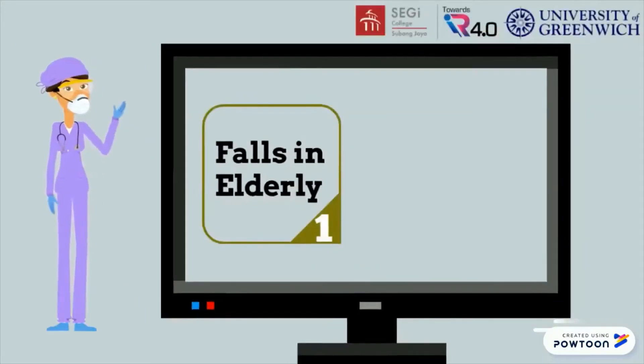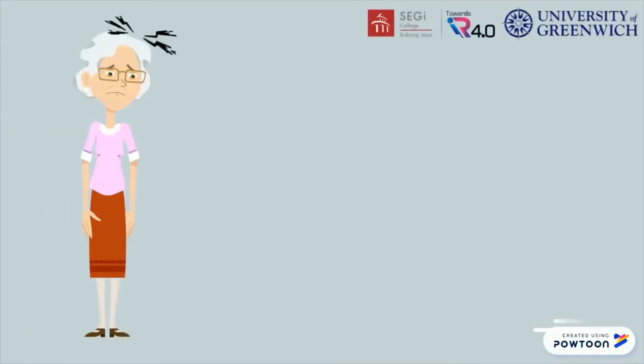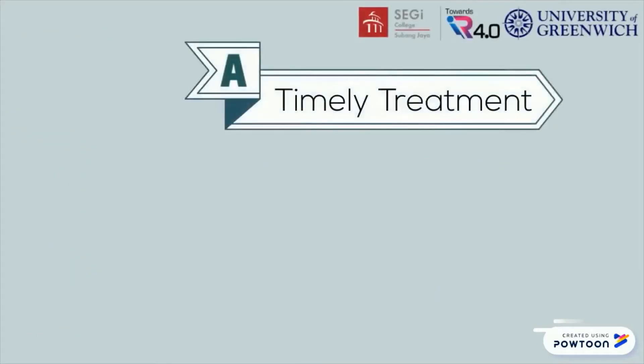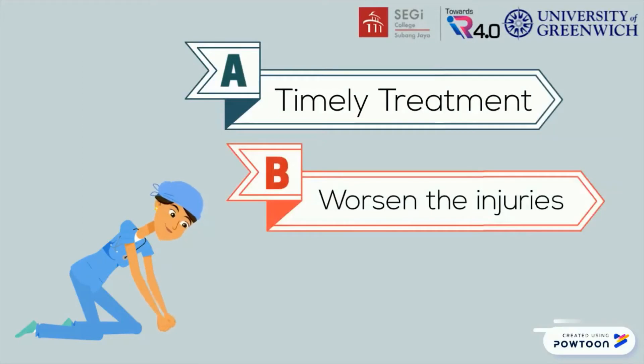Falls is one of the leading causes in elderly injuries. 25% of them experience a fall at least once per year. Serious injuries without timely treatment may cause death. Timely treatment is so important to reduce the risk of getting serious injuries. Fall accidents without immediate treatment may worsen the injuries of the elderly.